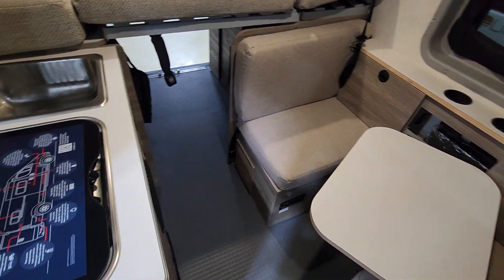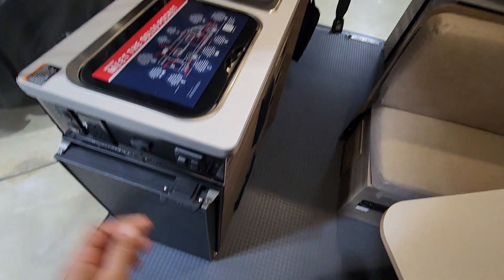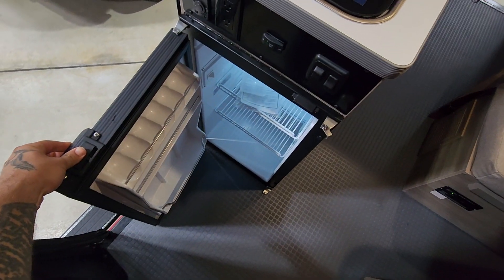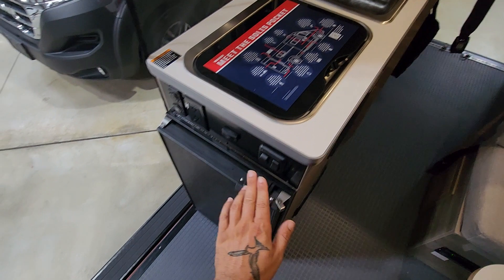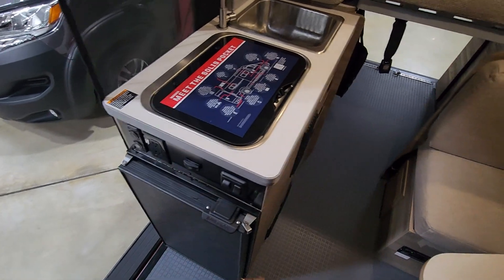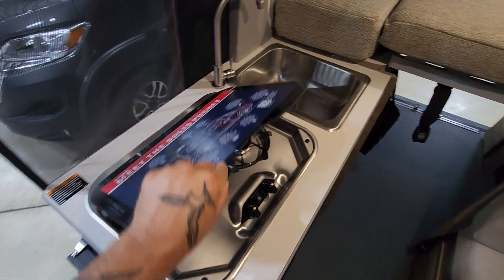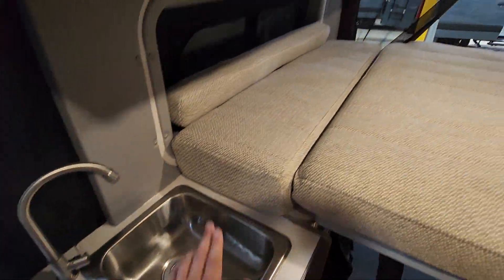Everything is very functional, compact, and simple. You have your sink and a little refrigerator here, and all your controls. There's no generator and no lithium batteries, so the outlets will only work when you're plugged into shore power. You do have a two-burner propane gas stove and your sink.